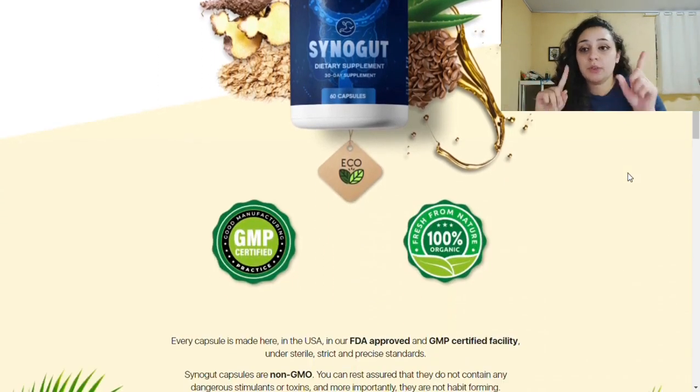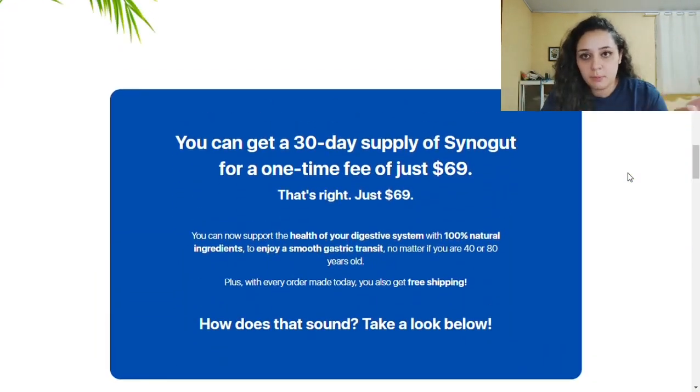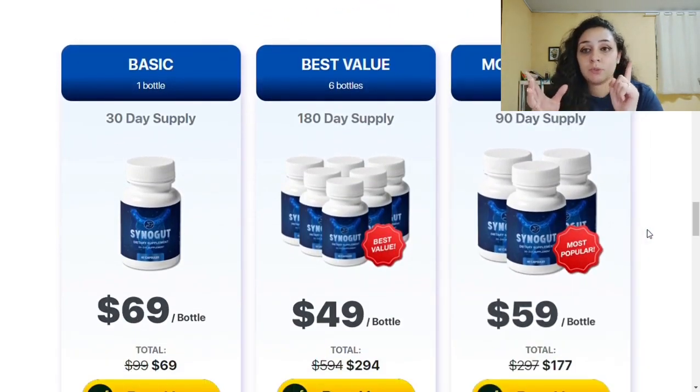It works due to various probiotics and prebiotics that help with pain recovery and inflammation of the gut. They also help reduce intestinal infections of various types. It's manufactured in FDA-approved and GMP-certified facilities using high-quality, effective, natural ingredients. It all adds up to a powerful supplement that helps promote regular bowel movements and treats digestive problems such as constipation, diarrhea, and bloating.